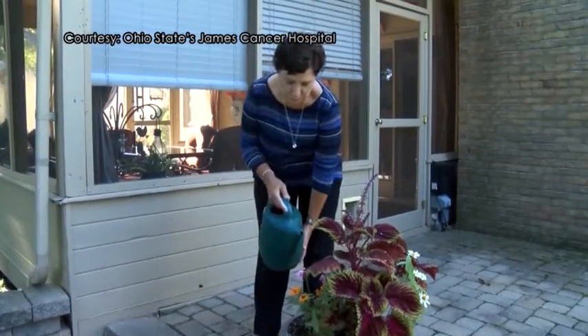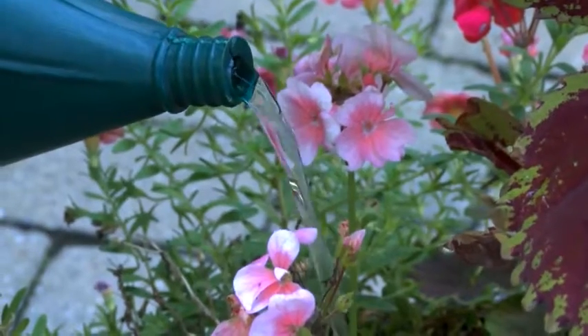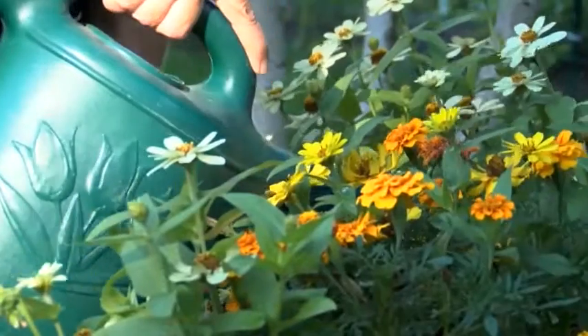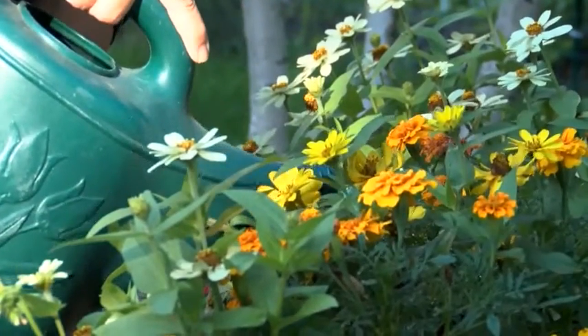When Terri Winsick was diagnosed with advanced ovarian cancer, she found solace in her backyard garden. Terri's cancer was stage 3, and she says she thought she would be in treatment for the long haul. But after a few months of dual delivery treatment, she heard some unexpected news.